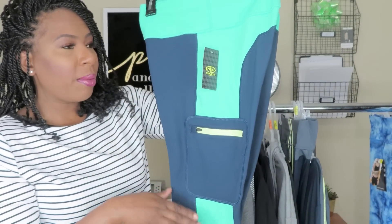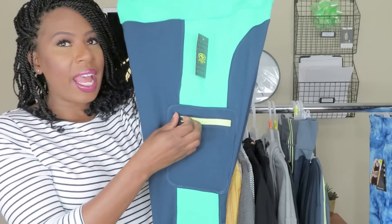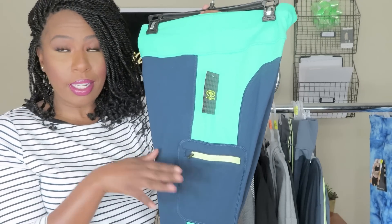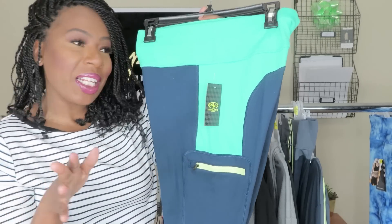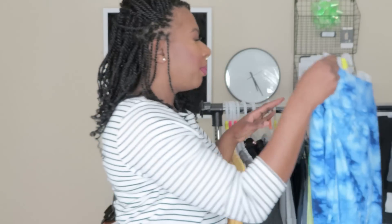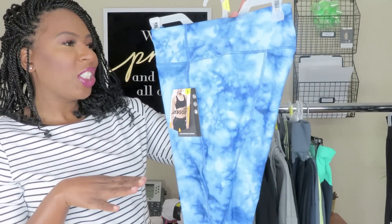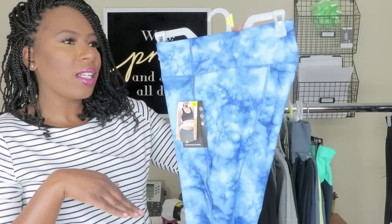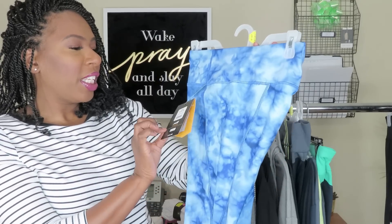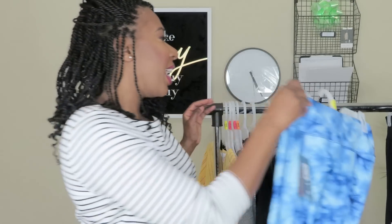The next workout pants I got have a great spring and summer color. What I love most is the zipper pocket — you can put your cell phone, keys, or mace when you're running. They also have a little keyhole. These were originally seventeen dollars, marked down to one dollar. I also got tie-dye pants — I'll probably pair those with a white sports bra or a bomber jacket. Also originally seventeen dollars, marked down to one dollar.